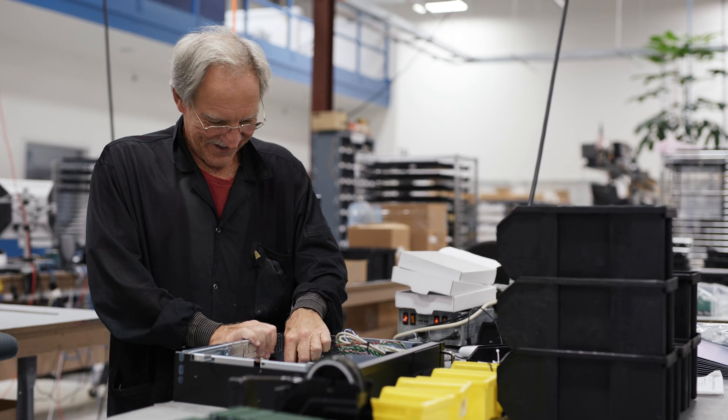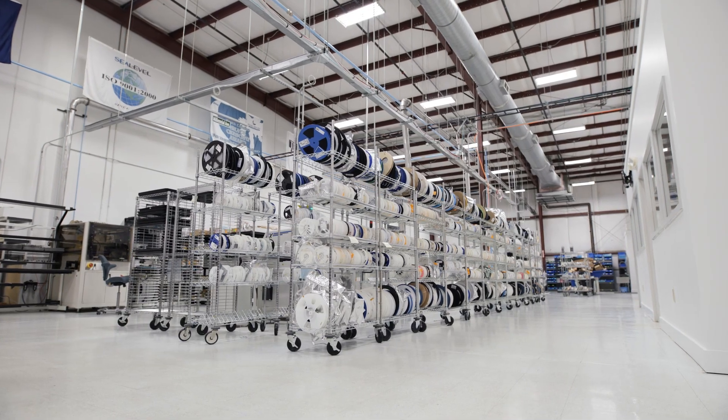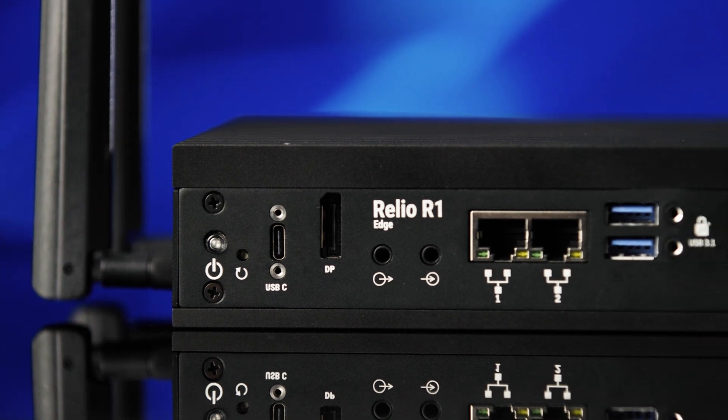And it's designed, engineered, and built in the USA. That means faster lead times, responsive support, and a supply chain that's as dependable as the product itself.